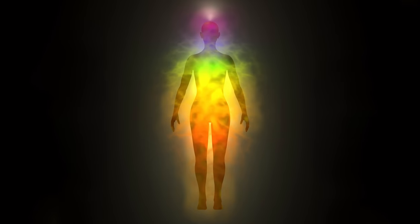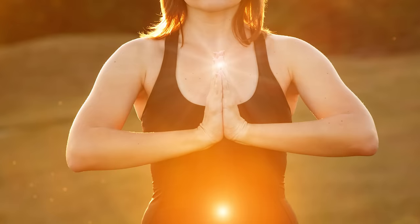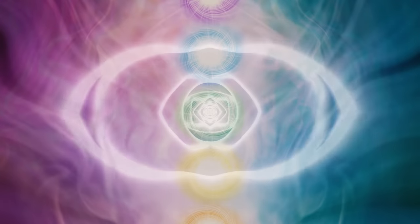When chakras are out of alignment they appear small, they don't absorb or emit much energy, they also change in their color, their patterning, their texture, and of course their sound.